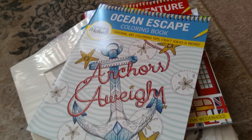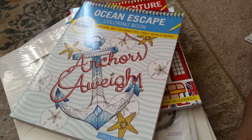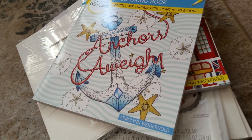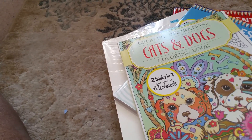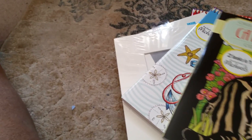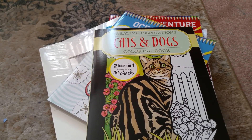This one is an Ocean Escapes coloring book. I'm not super into coloring, so I might give them to my niece and nephew who are nine and ten — well, my niece is eight, her birthday's not until September. I don't think I could color that many pages. Last but not least is a Creative Inspiration book — it's two books in one, cats and dogs. One side is cats; I'll have to check out where the dogs are.